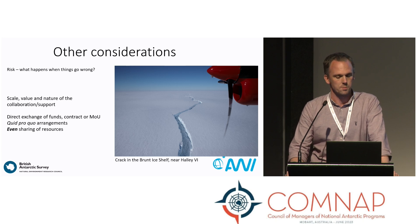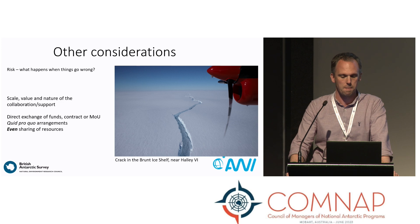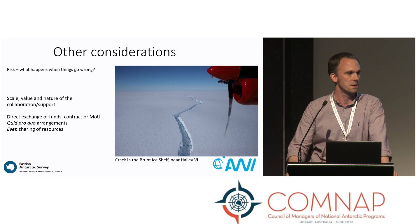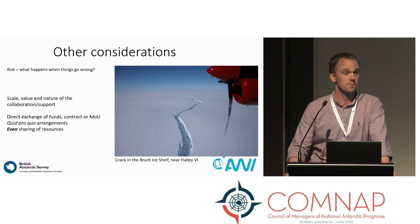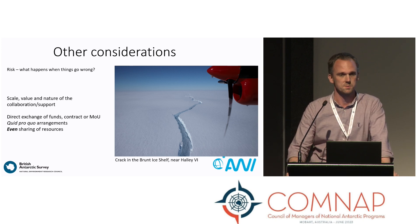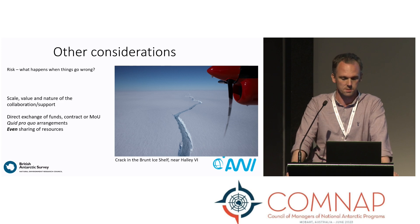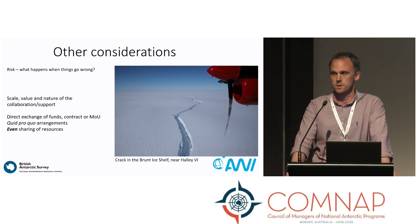Some other thoughts around collaboration: what does it actually mean? The scale and the nature of the collaboration will drive the agreement that you have. So it could be a direct exchange of funds, it could be a contract, it could be a memorandum of understanding. Or perhaps on a more informal basis, it could be quid pro quo or some type of barter arrangement — the type that the accountants don't like. But it's about an even sharing of resources so that both parties get value from what you're trying to achieve.